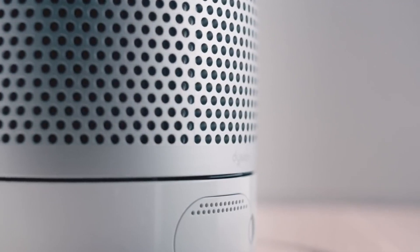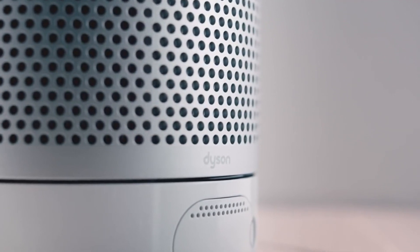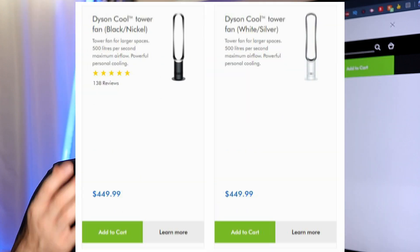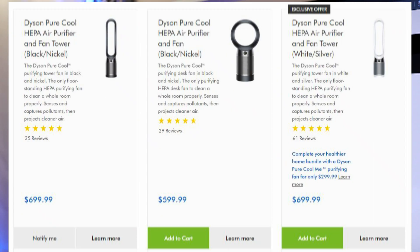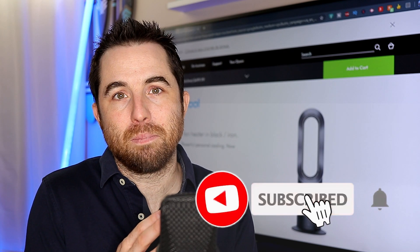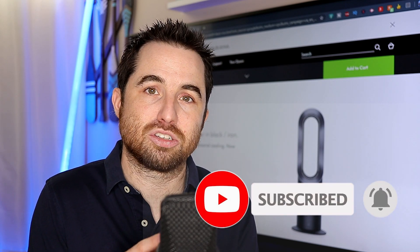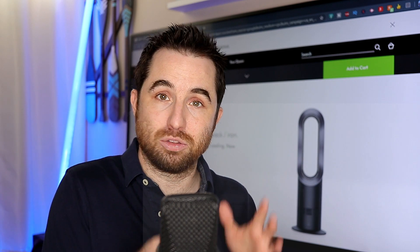Dyson sells multiple models of fans. Dyson fans cost a lot of money — $400 and more here in Canada and also in the U.S. And the problem that I want to talk about today is the marketing scam associated with the name they are giving to their product.